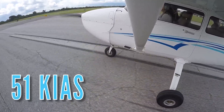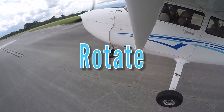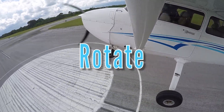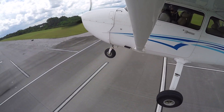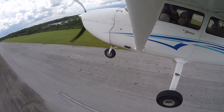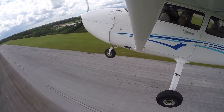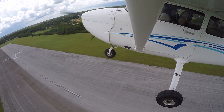As the aircraft reaches 51 knots indicated airspeed, the pilot announces rotate and smoothly adds back elevator pressure to depart the runway surface. Note: if the aircraft weighs less than the maximum takeoff weight, pilots should refer to their pilot's operating handbook for rotation speed based off their total weight. Lighter aircraft will take off at slower speeds.